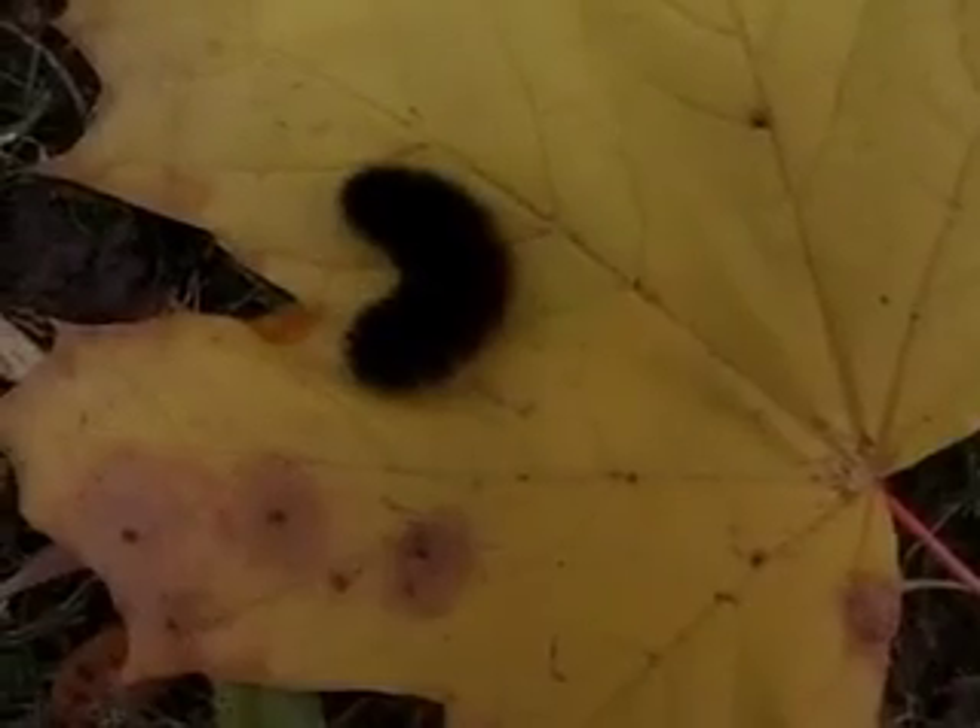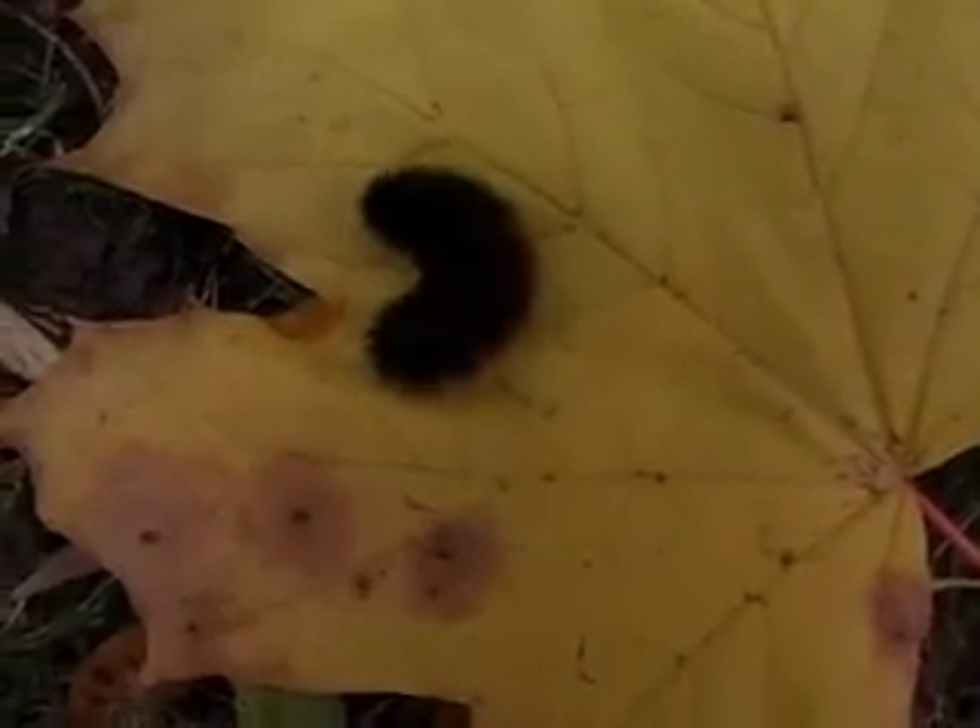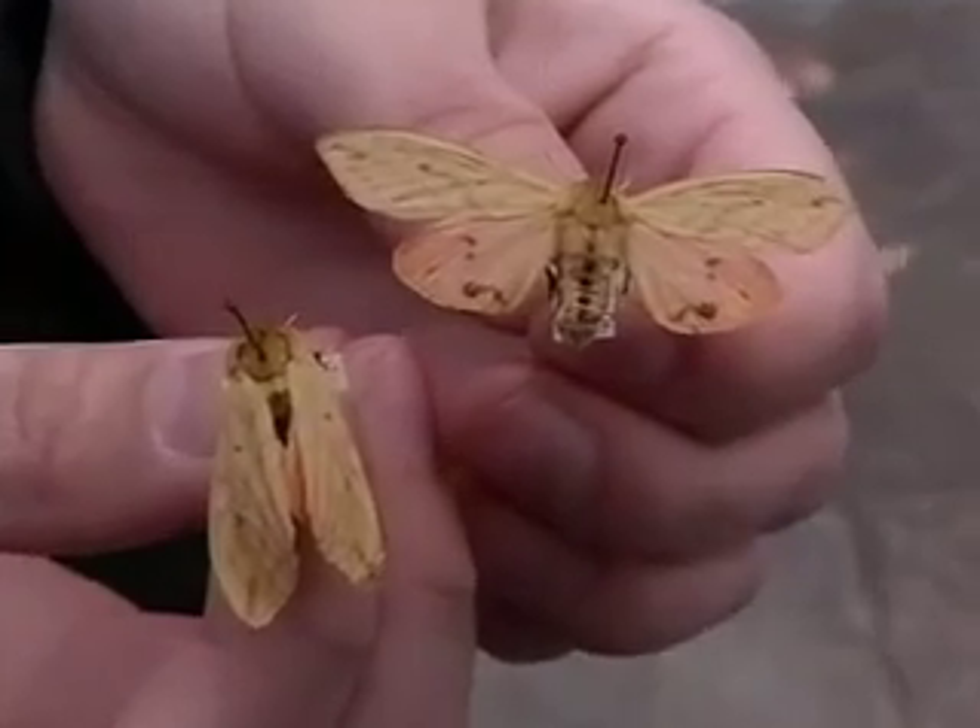When the warm weather returns, the Wooly Bear fills up on plantain, dandelions and many other plants, and then forms a cocoon and becomes a pupa. When it emerges in the late spring, it is the Isabella Tiger Moth.